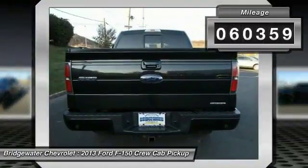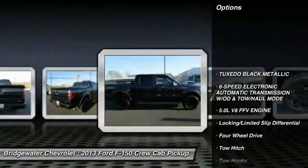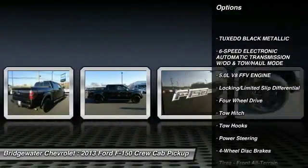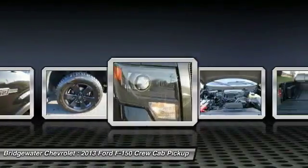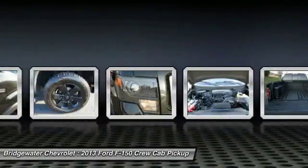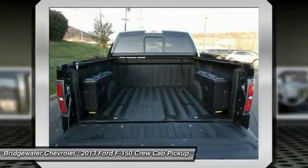This vehicle has less than 65,000 miles. Here are some of this vehicle's great options: tow hitch, traction control, anti-lock braking system, stability control, keyless entry, steering wheel audio controls, leather-wrapped steering wheel, Bluetooth, power steering, and adjustable steering wheel.